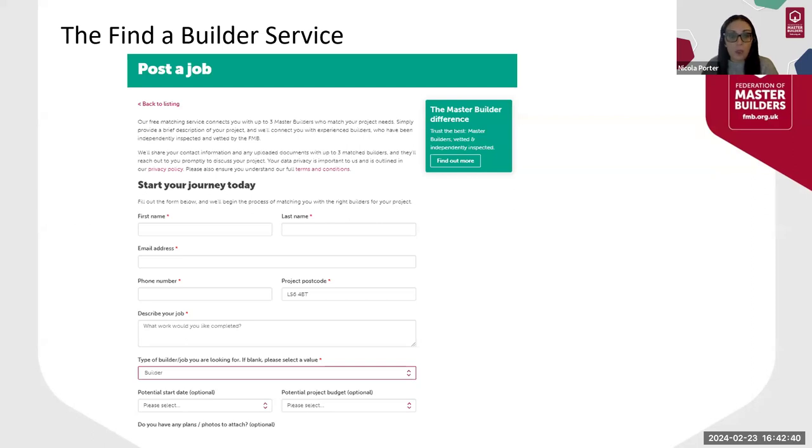When a consumer inputs the details onto the form, this will trigger an email to all members matching that criteria. You'll then have the option, if the lead is of interest, to claim the job. If you've been successful in claiming the job, you will then get full access to the contact details of the client.